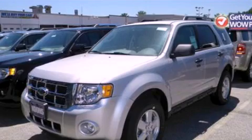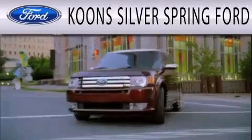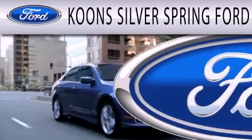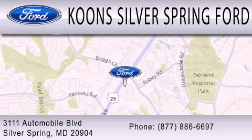Contact us today and schedule your opportunity to see this vehicle in person. Coon Silver Spring Ford is dedicated to doing everything possible to ensure that the experience you have selecting your next vehicle is as pleasant as possible. We're located at 3111 Automobile Boulevard in Silver Springs.